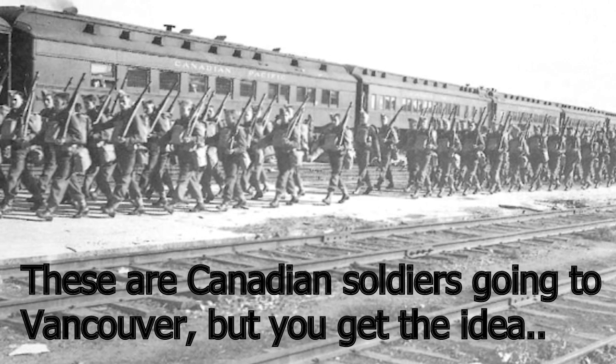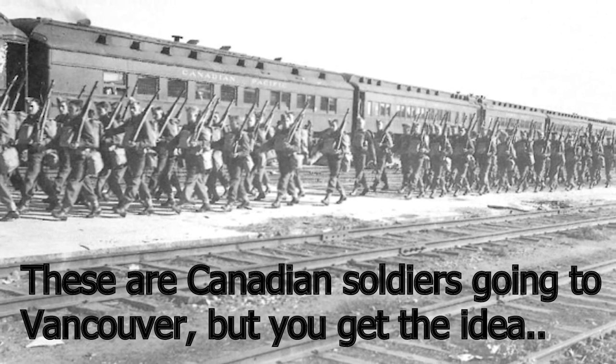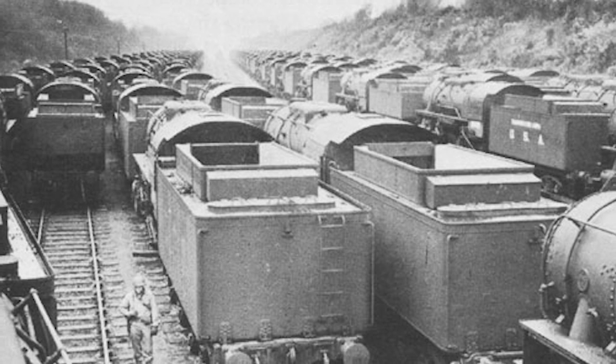Hundreds of thousands of troops were transported to the southern coast of Britain, nervously waiting for the ships to take them to mainland Europe. As we all know, with the benefit of hindsight, D-Day was a success, and I think that the railways played a big part in that success.